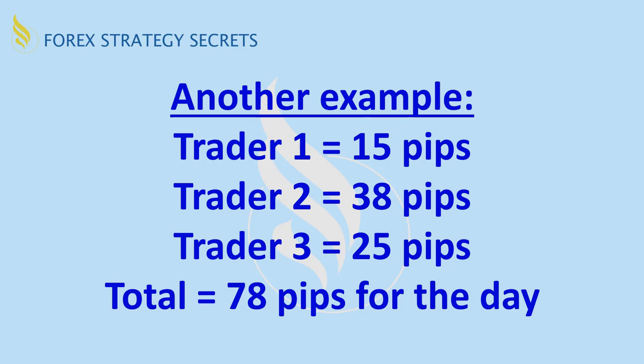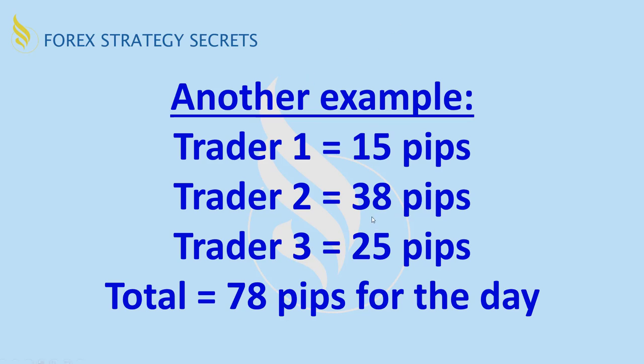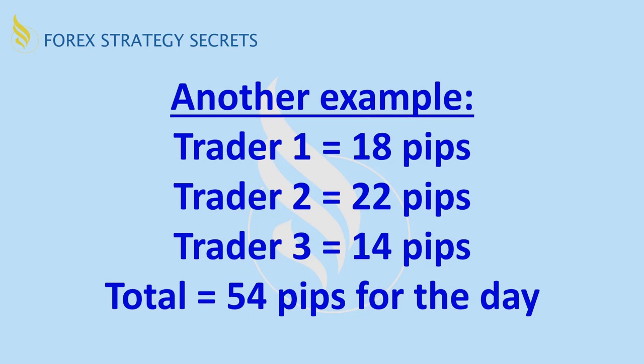Here's another example. We've got trader one, two, and three. Let's say this is three different days of activity, just to let you see what's taking place. A total of 78 pips — and notice the difference in the pip counts for that day, and the next day it's different. These are not real numbers, but these are examples of what it turns out to be sometimes. You can see that all the numbers are changing every day, because not everyone gets the same number of pips every day — not exactly 20 pips.